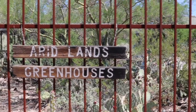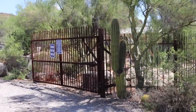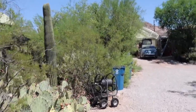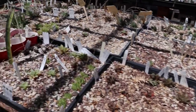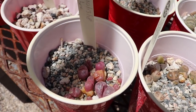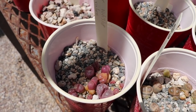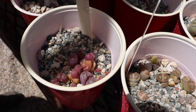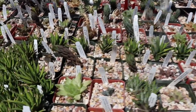Hey guys, we just got to Aridlands Greenhouses to check out the haworthias. Haworthias are coming into their season right now — they're winter growers, so during fall when the seasons change they start waking up. All along here are haworthias, and they've got seedlings up here. Oh look at these — lithops optica rubra! They look like candy, like gummy lithops. And oh, they have some variegated ones too — they're really neat.